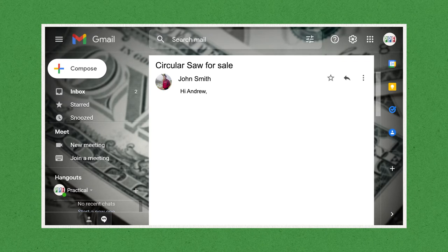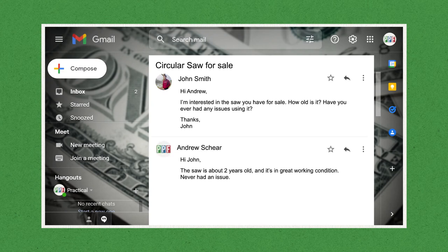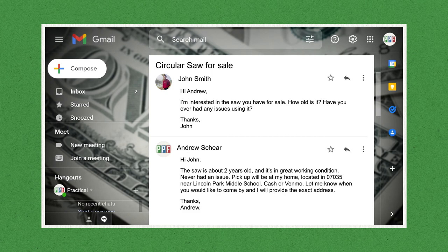As an example, I might get an inquiry that says: 'Hi Andrew, I'm interested in the saw you have for sale. How old is it? Have you ever had any issues using it? Thanks, John.' My reply would be something like: 'Hi John, the saw is about two years old and it's in great working condition — never had an issue. Pickup will be at my home located in 07035 near Lincoln Park Middle School. Cash or Venmo. Let me know when you would like to come by and I will provide the exact address. Thanks, Andrew.' Now it's the potential buyer's responsibility to take the next step of requesting an appointment.